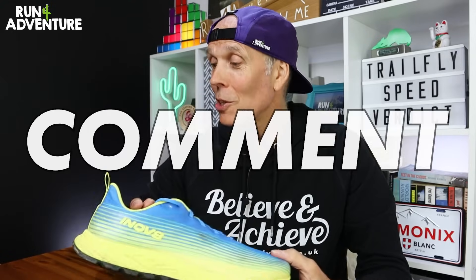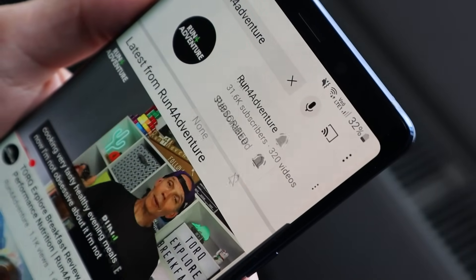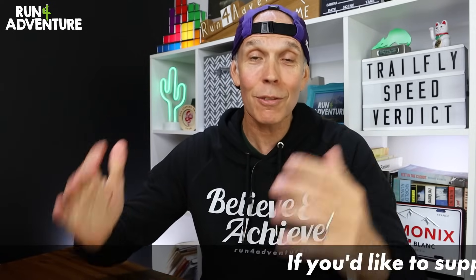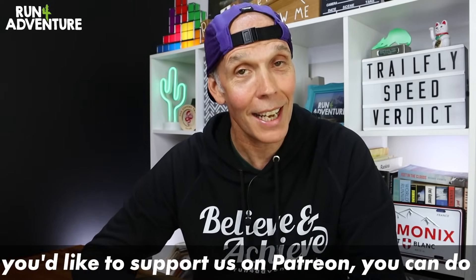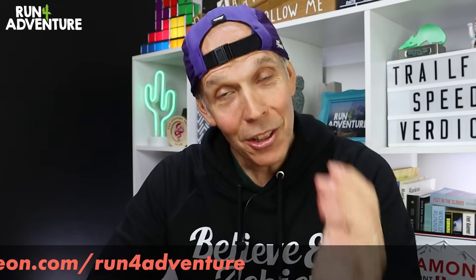So there you have it folks - my first impressions of Inov-8's Trail Fly Speeds. I really hope you enjoyed the video and found it helpful. If you did, don't forget to like, comment, share and subscribe - it really is a big help to the channel. Hit that bell icon so you'll be notified when we upload new running content, and we've got some great exciting content heading your way over the next couple of weeks. But until then, thanks for watching, thanks for supporting - it's really appreciated. We'll be back very soon and as always, stay safe and keep on running.